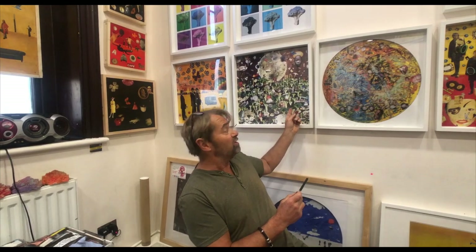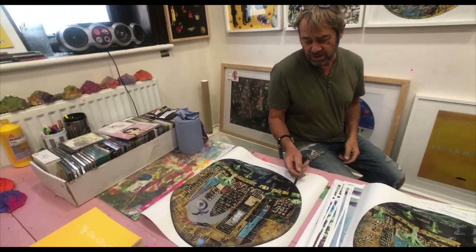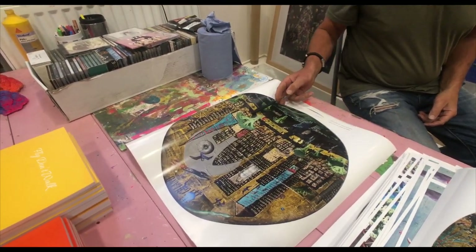So you painted that? That's a collage. I photographed lots of broccoli and cut them out because they look like trees, and then I added them into my other work. This is the London picture with lots of broccoli along the Thames as trees.